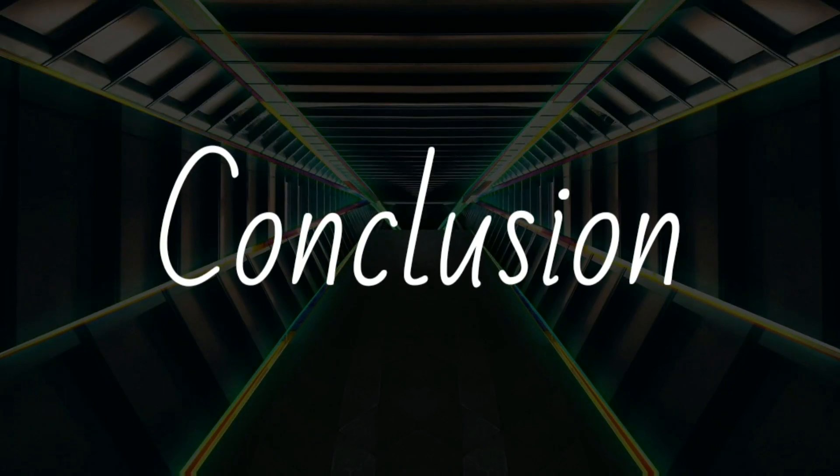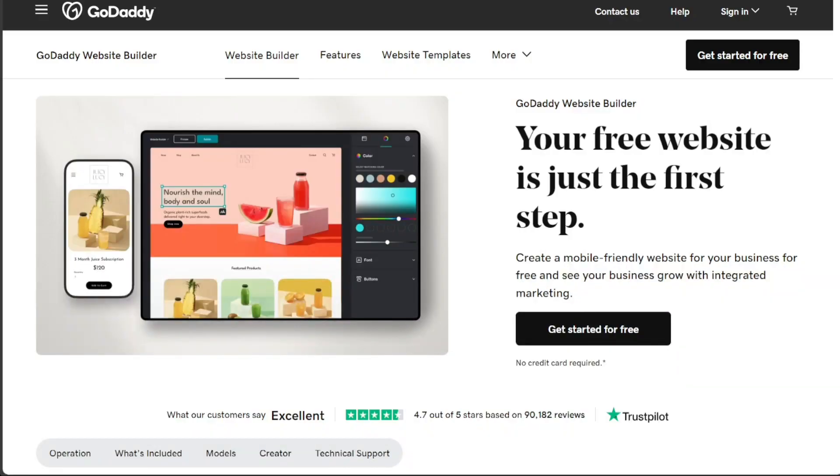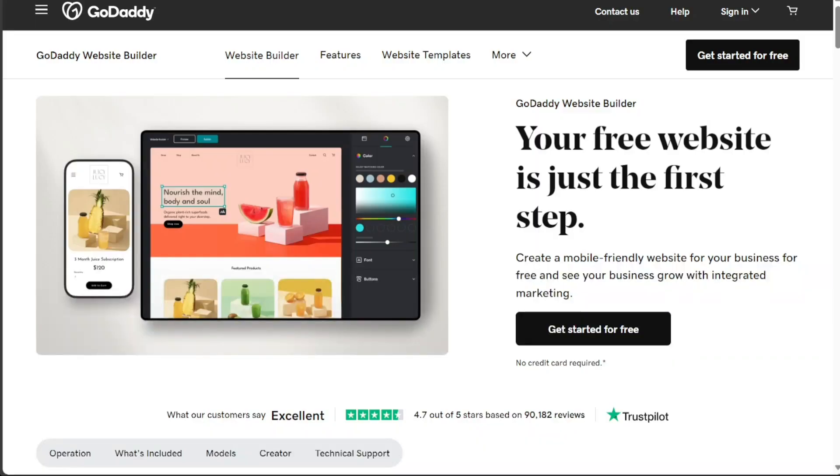Choosing between GoDaddy and Squarespace hinges on your specific needs. If you're looking for a straightforward platform to quickly build a basic website, GoDaddy might be your best bet. However, if you're aiming to create a comprehensive, aesthetically pleasing website with robust features, Squarespace is likely the better choice. Both GoDaddy and Squarespace are robust platforms, each with unique strengths. It's recommended to explore both before making a decision.